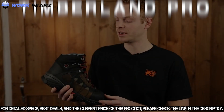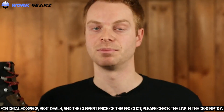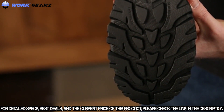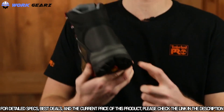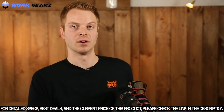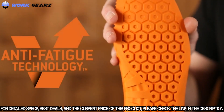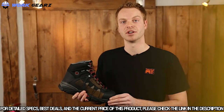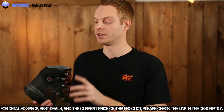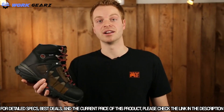The Timberland Pro Hyperion work boot is lightweight yet heavy in protection, built to handle any job anywhere. The Vibram rubber outsole provides durability and traction in the harshest working conditions, and the boot features a rubber toe and EverGuard leather backstay for durability. Available with an XL alloy or XL composite safety toe, it includes Dynamic Anti-Fatigue Technology that absorbs shock and returns energy to key zones in the foot. Premium waterproof leather and a waterproof membrane keep feet dry and comfortable in wet weather conditions.